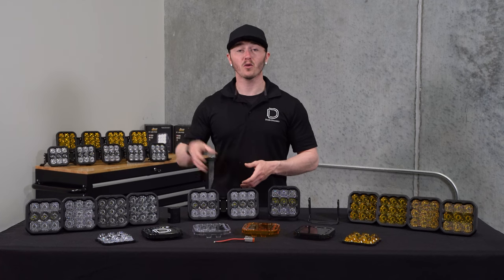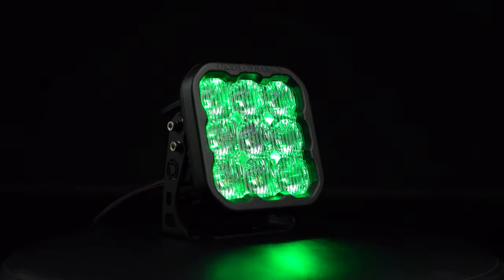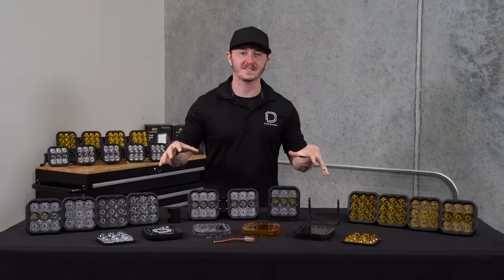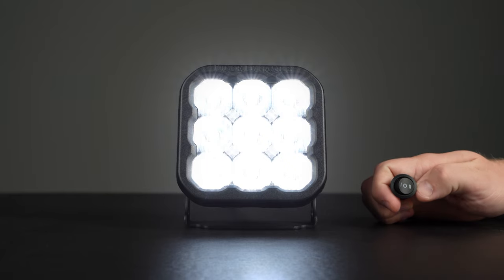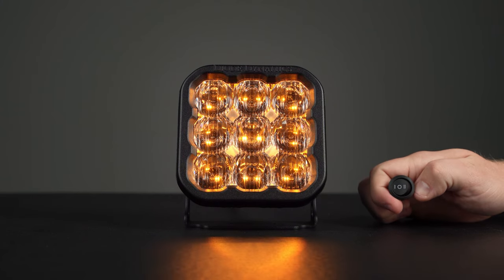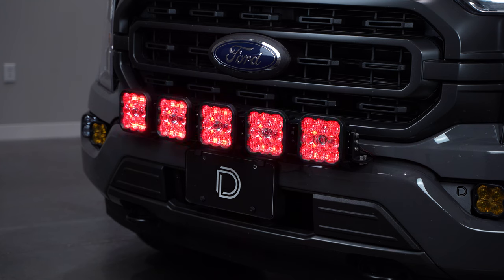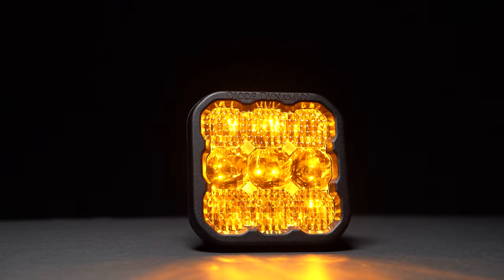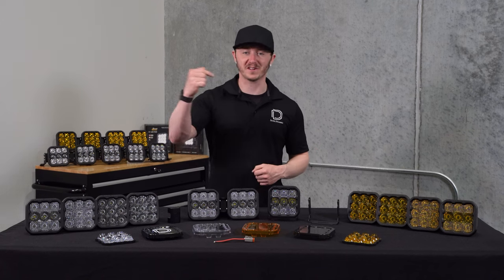Unlike other pods in the Stage Series lineup, the white SS5 includes eight selectable backlight options separate from the main beam when it's not in use. There's no need to select a backlight color when ordering because you automatically get all eight options. This can easily be cycled without any complicated programming or controllers. You can either use the included three-way toggle switch or connect the backlight to a separate switch on your switch bank. Then simply flip the power on and off rapidly to enter programming mode and stop on the color you desire. Additionally, if you go with our yellow SS5 LED pods, you'll only have a brilliant amber backlight. For more detailed information on the backlight and how it works, check out the video in the description below.